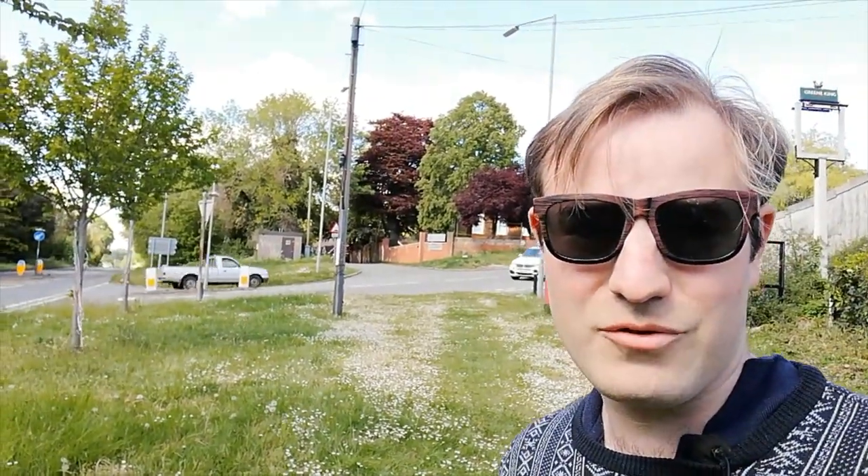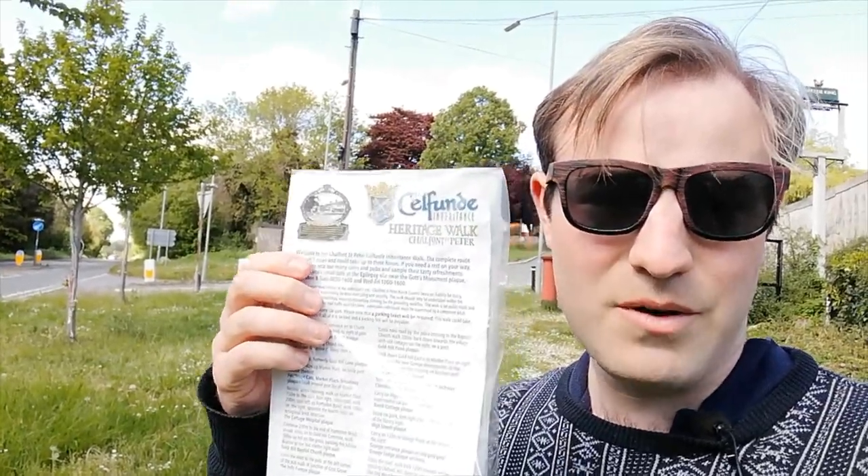Hello, thank you for joining me. I'm in Chalfont St Peter again, carrying on with this Heritage Walk, which has these plaques all around Chalfont St Peter.